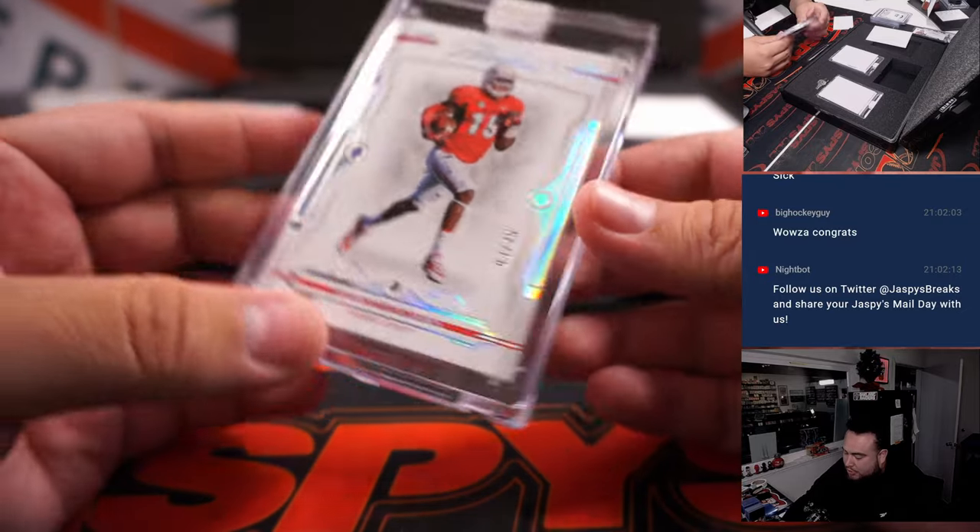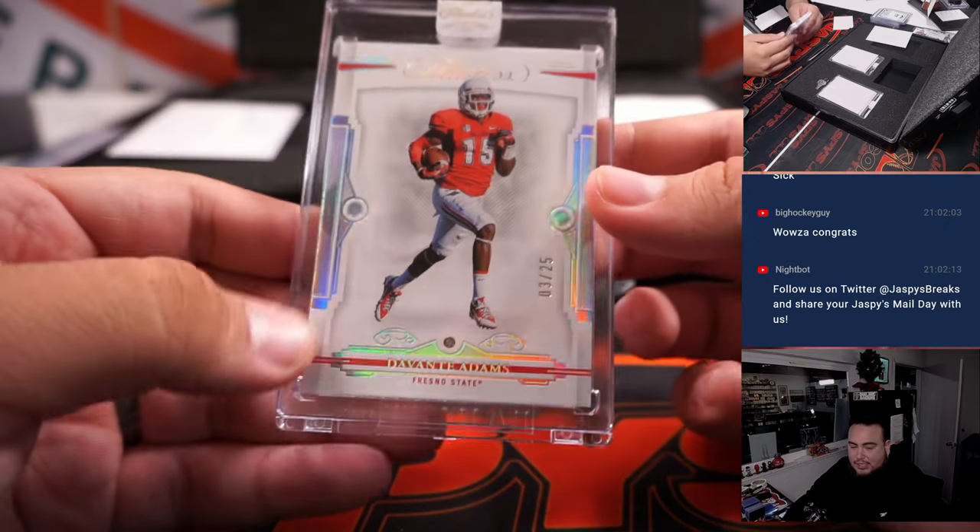Devontae Adams, 3 out of 25. That's Raiders. Timothy with that one.